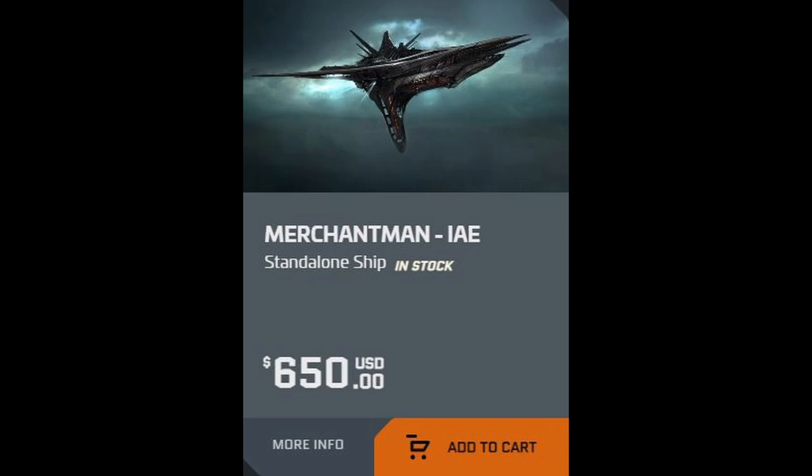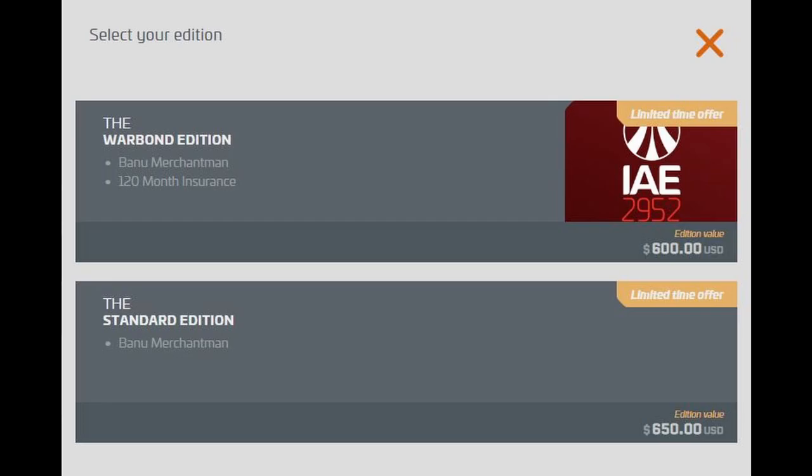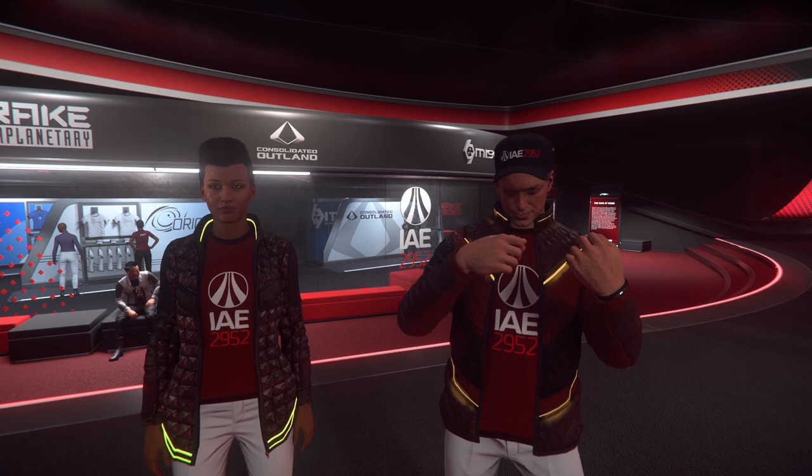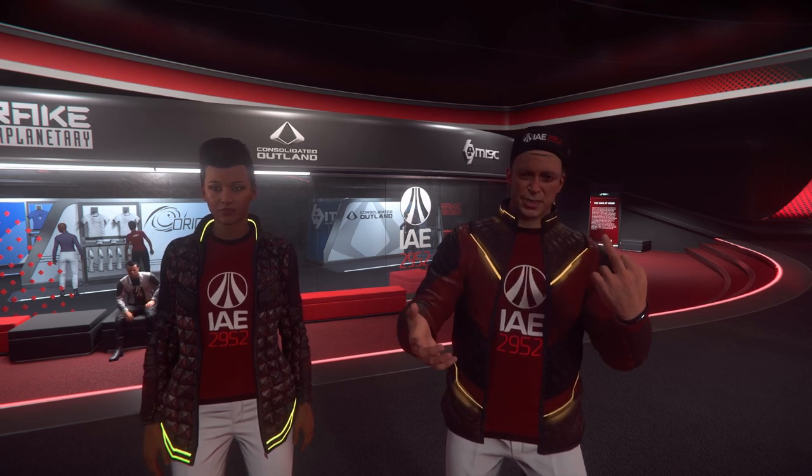There's only one alien warbond CCU available and that's for the Banu Merchantman. They raised the price to $650, though, and warbond makes it $600. I think you know how I feel about that.